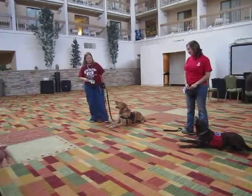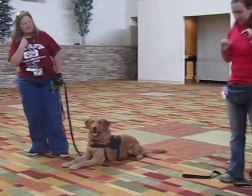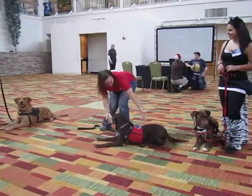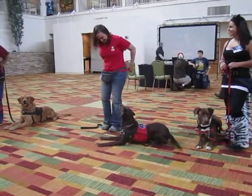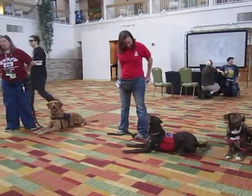This is Chase, who's been matched with the veteran. We have Salsa — she's the chocolate lab over there. She is going — she's actually technically in place with her client.